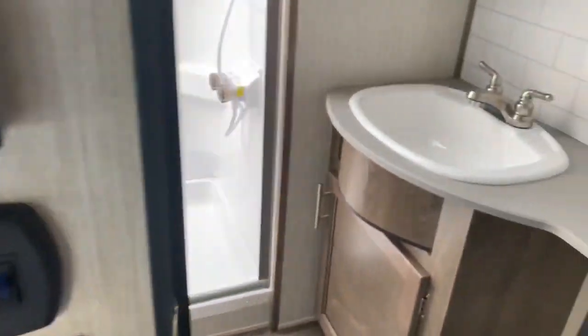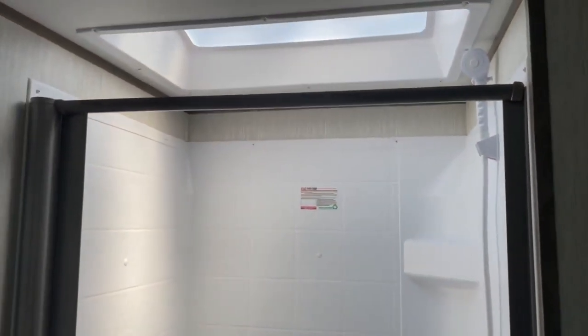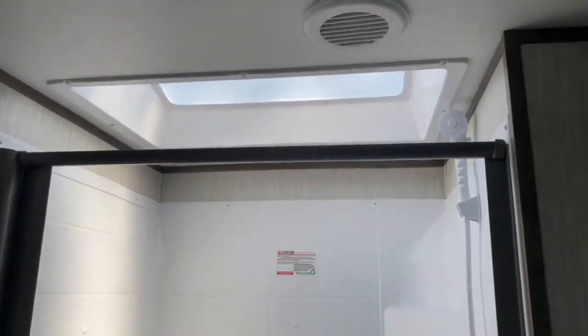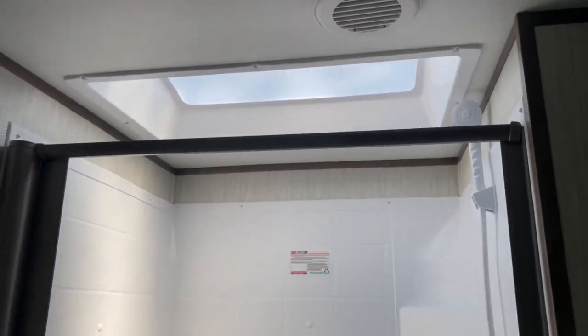In the bathroom you've got a large vanity, a nice place to put a little hamper, your medicine cabinet, and a large walk-in shower with a skylight overhead. It is a deeper skylight, so that does offer a little more headroom. You've also got a cabinet there and of course your toilet.